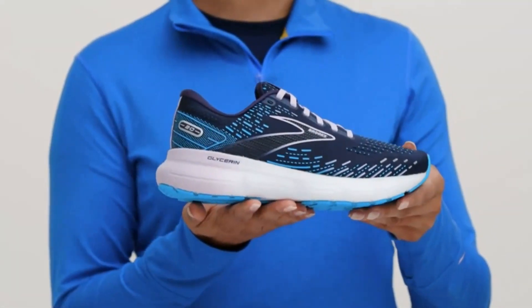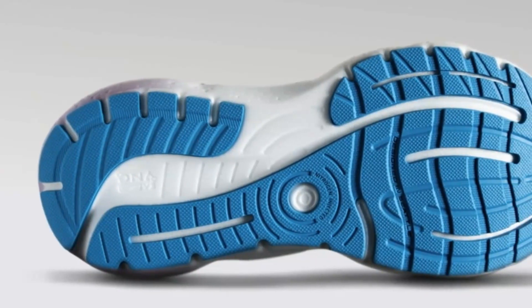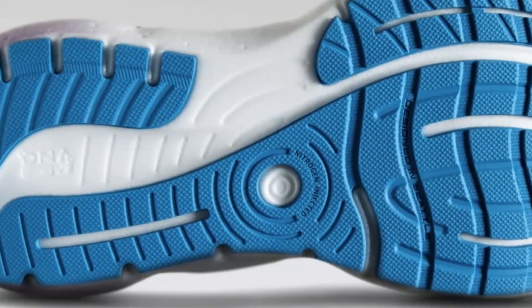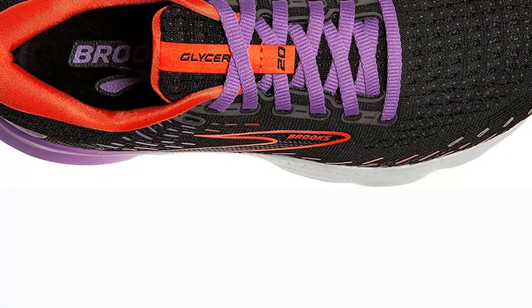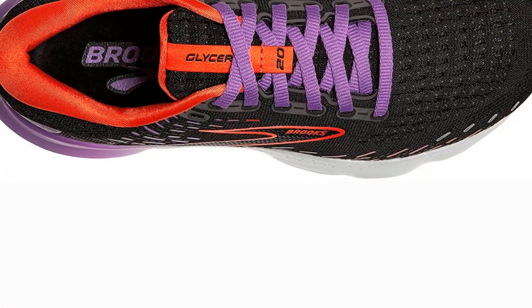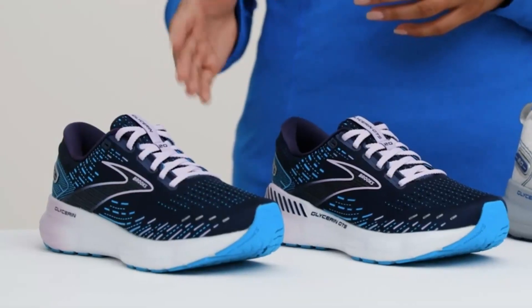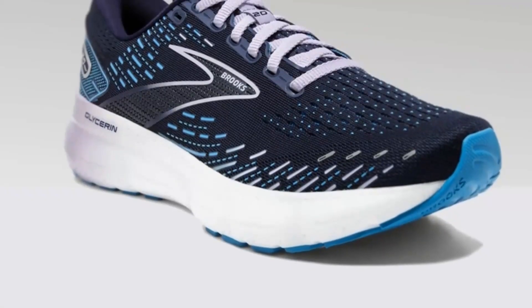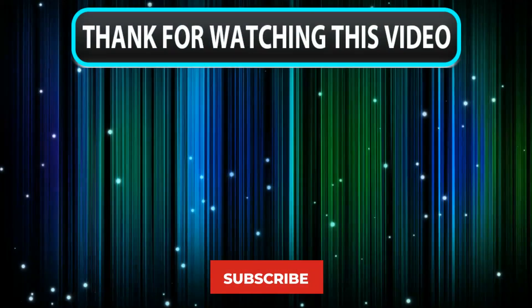Number 6: Brooks Glycerin 20. The Glycerin has progressively transformed from a massively cushioned recovery shoe to a daily, every-run workhorse. This is supported by feedback from wear testers, who praised the trainer's adaptability, as well as observations from long runs and speed work. The DNA Loft V3 midsole of the Glycerin 20 is softer, more durable, and more responsive than Brooks' prior foam.